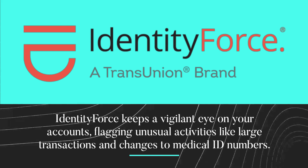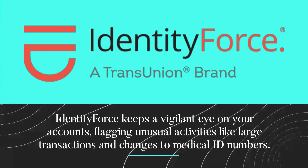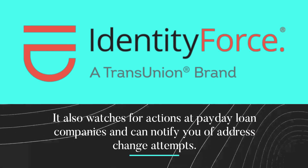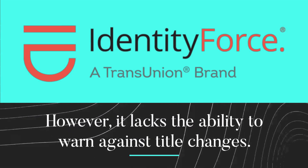IdentityForce keeps a vigilant eye on your accounts, flagging unusual activities like large transactions and changes to medical ID numbers. It also watches for actions at payday loan companies and can notify you of address change attempts. However, it lacks the ability to warn against title changes.